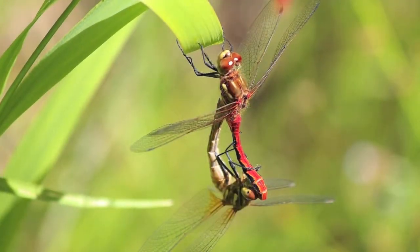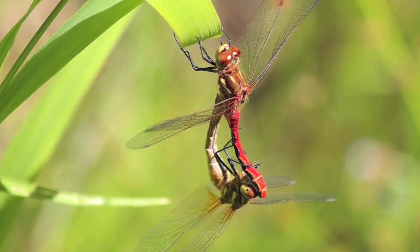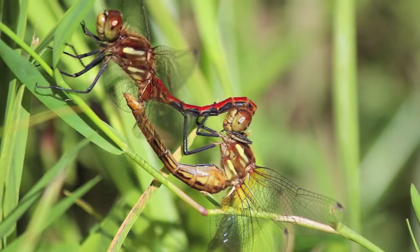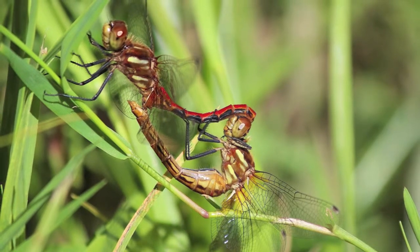This is a still shot of a male and female mating — the male is on top and the female is a lighter color. He has a slight appendage at the end of his abdomen which he can use to grasp onto the head of the female.